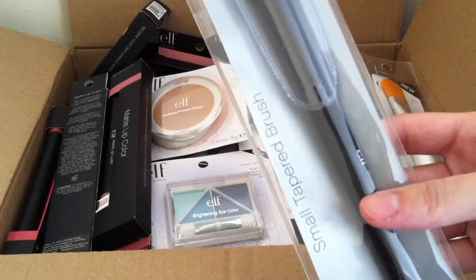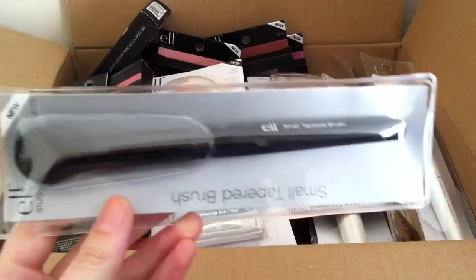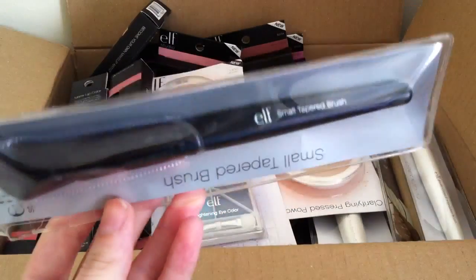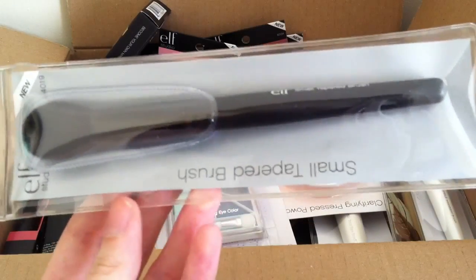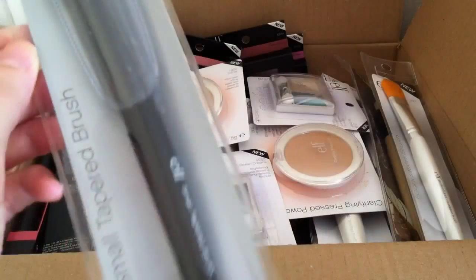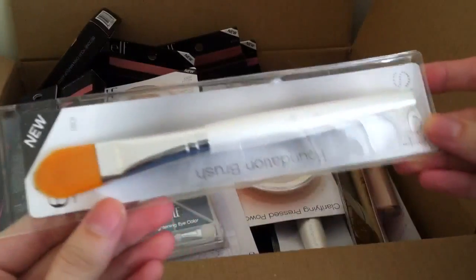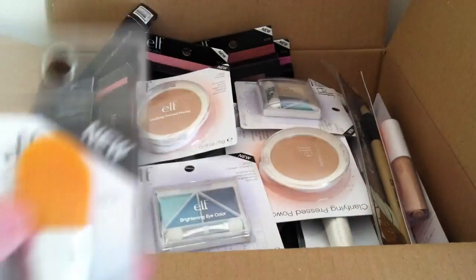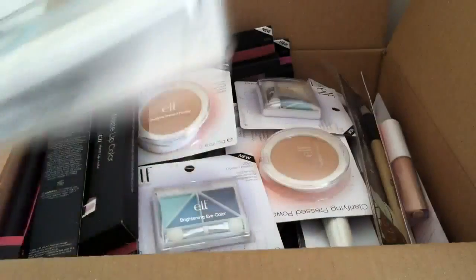Next I got a small tapered brush from the ELF Studio line. I absolutely love ELF Studio brushes — they're some of my favourite brushes. The good stuff on the UK website is always sold out so I didn't manage to pick up as many as I wanted, but I managed to get that one. I also picked up a foundation brush from the normal line — I'm not going to use this for makeup, I'm going to use it for face masks, to pop face mask on. It's a really dense, thick brush so it should be great for applying clay masks.